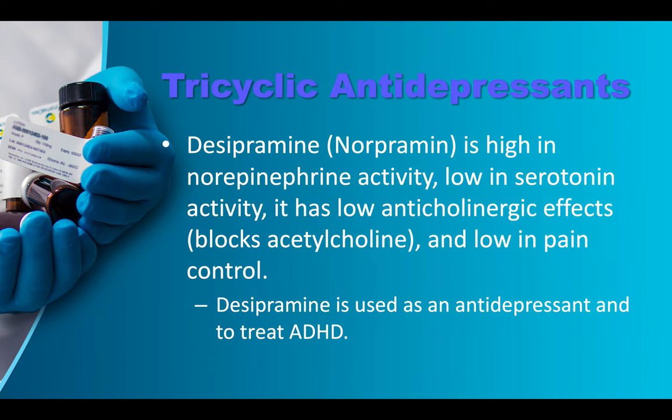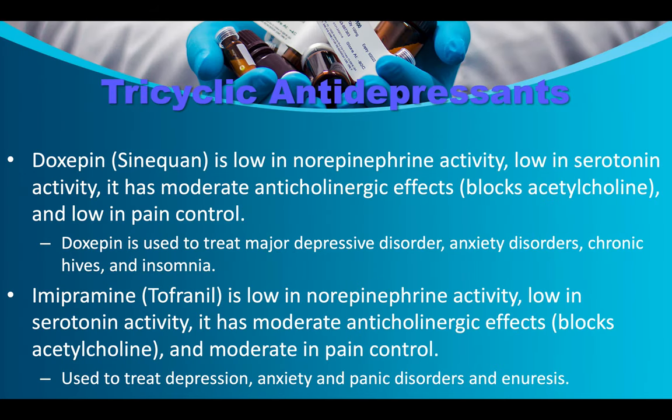Desipramine/norpramine is high in norepinephrine activity, low in serotonin activity, and has low anticholinergic effects. It's used as an antidepressant and to treat ADHD. Doxepin/Sinequan is low in norepinephrine and serotonin activity, with moderate anticholinergic effects. It's used to treat major depressive disorder, anxiety disorders, chronic hives, and insomnia. Imipramine/Tofranil is low in norepinephrine and serotonin activity, with moderate anticholinergic effects and moderate pain control. It's used to treat depression, anxiety, and panic disorders.